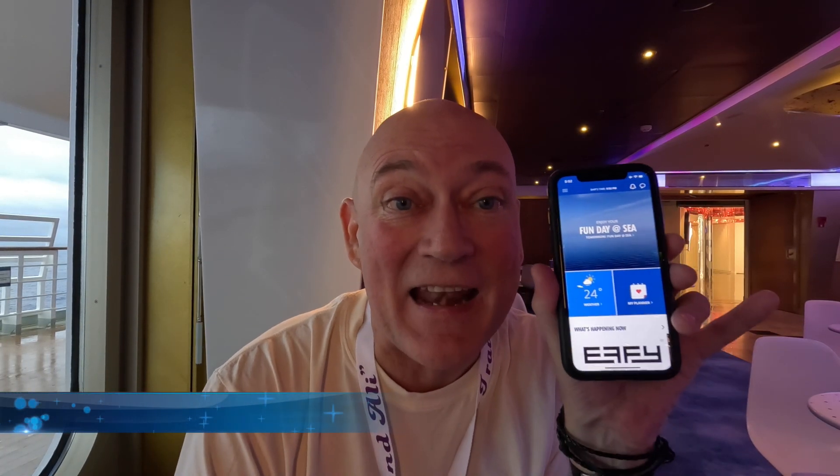Most cruise lines have an app and you can do everything on it, from communicating with friends and family to booking meals. One of the most important things is that it shows you the daily activities, so we recommend you familiarise yourself with the app as soon as possible. If you don't like the app, you can get a paper copy. We take a highlighter with us and go through it at breakfast so we know what we're doing during the day and don't miss any of the fun.